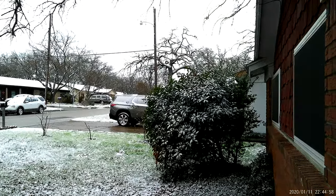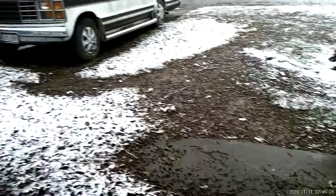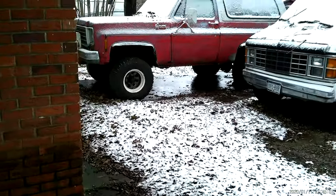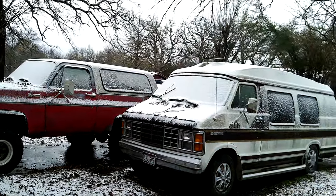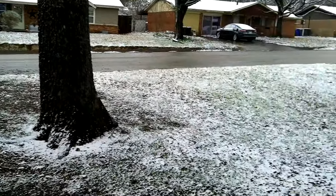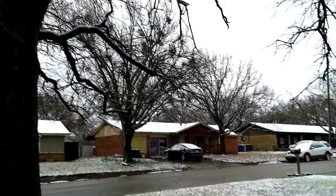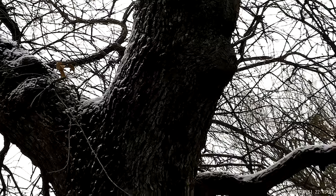They said it was going to be 32 last night, which is freezing — 32 Fahrenheit. And tonight was supposed to be 33, but of course it could be a little colder or warmer.